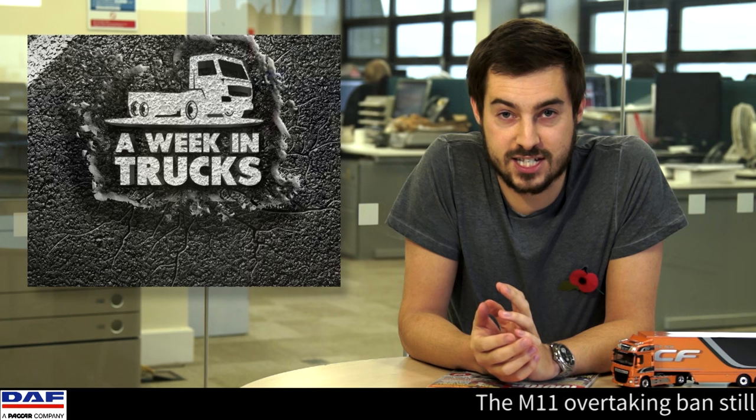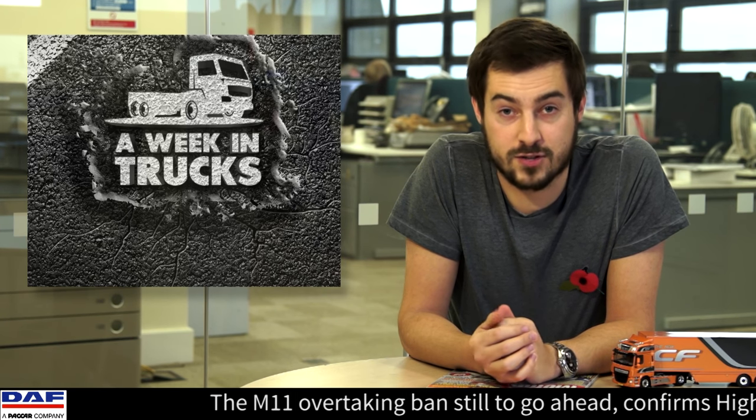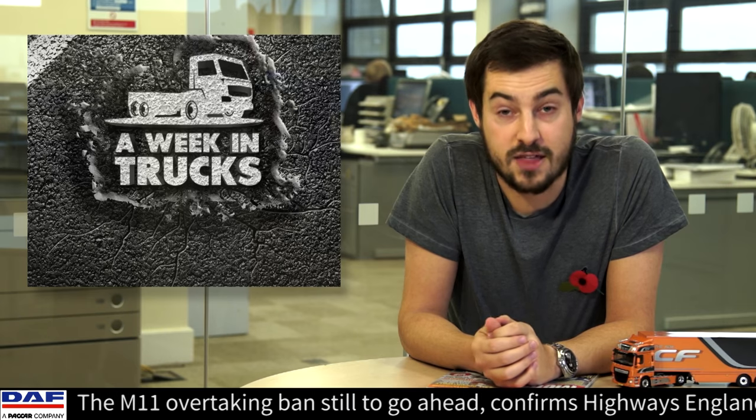A few months ago we showed you sketches of a brand new Mercedes-Benz pickup truck. Well, now they've revealed the concept vehicles, and we've got to say they look pretty good.